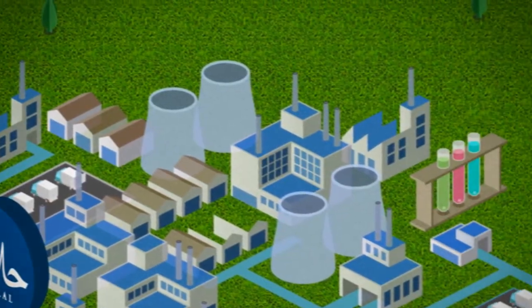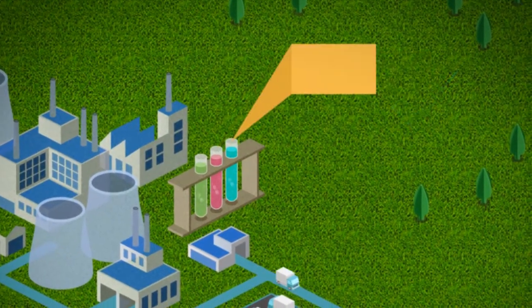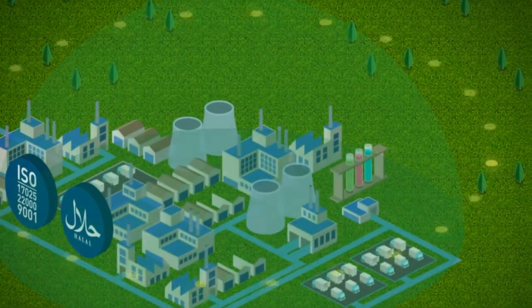We emphasize on research and development, focusing on innovation and renovation for our products through nutritional and clinical studies. The production process and materials used are in line with environmentally friendly directions.